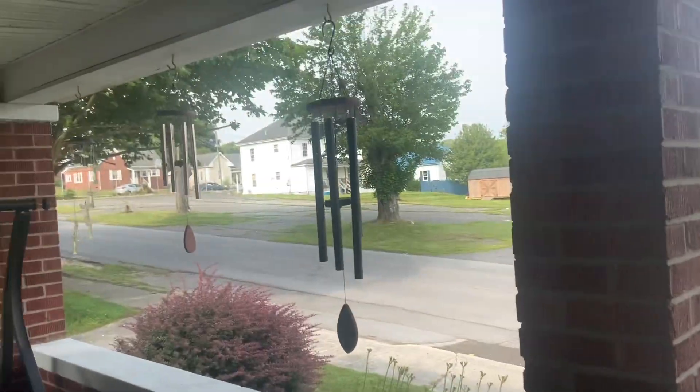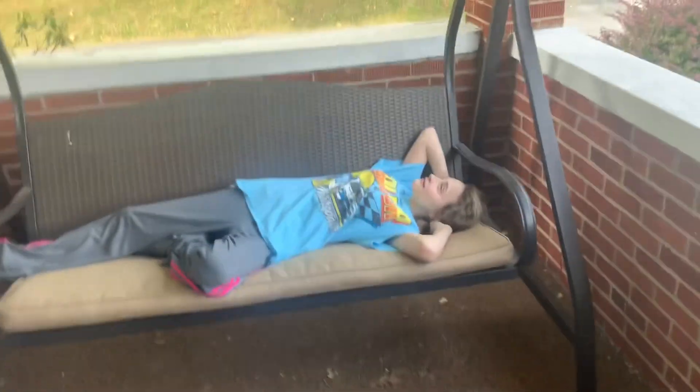Last but certainly not least, we have a front porch out here. There are chairs, tables right there, wind chimes over here, more tables, and a swing which my sister is currently relaxing on. You're gonna be witnessing this a lot.